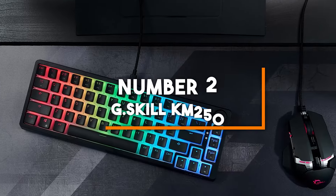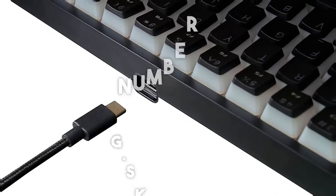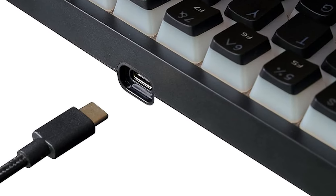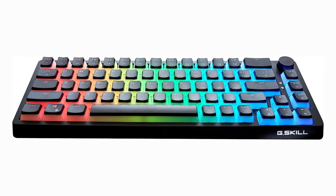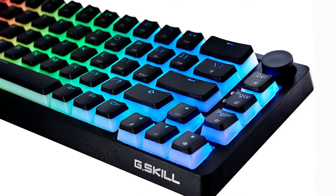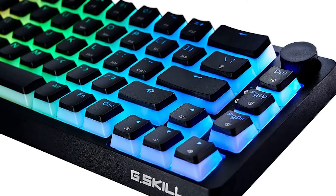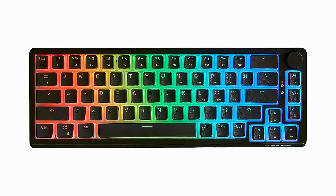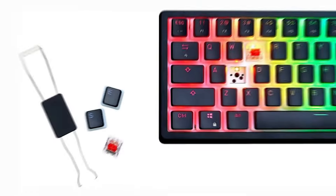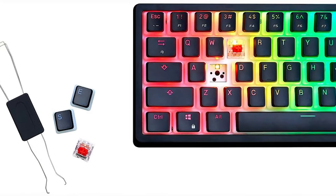Number two: G.Skill KM250. The G.Skill KM250 RGB is a 65% mechanical keyboard that combines compact design with high performance, making it ideal for gamers who want a balance of size and functionality. This keyboard features PVT dual-injection keycaps that are durable and resistant to wear, ensuring a long-lasting and reliable typing experience. The 67-key layout includes arrow keys, making it more versatile than traditional 60% keyboards while still saving desk space.